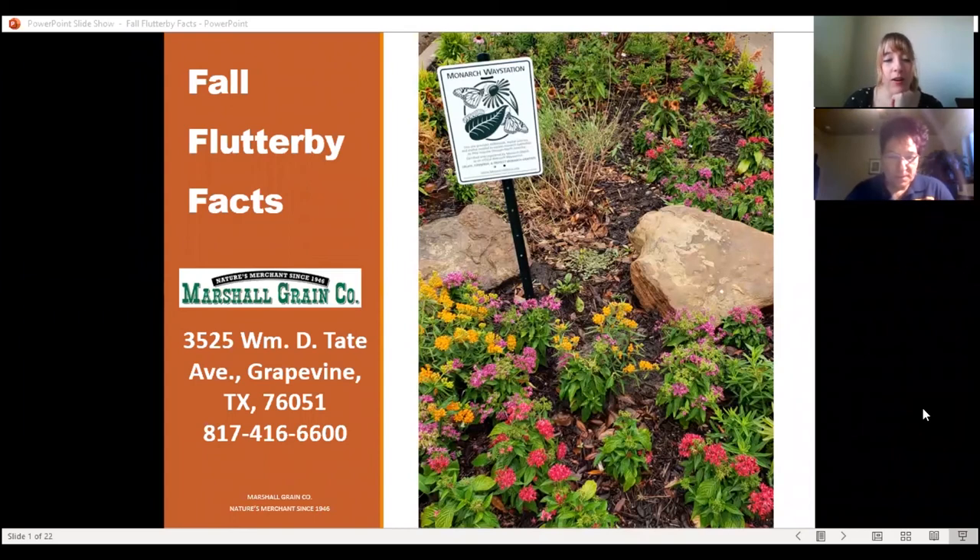Thank you to everyone for joining us tonight for our butterfly gardening class. We're doing our Think Green Be Green environmental classes, and they're up and running again, all here on Zoom virtually. Thank you for adapting with us. Hopefully one day we'll be in person again. Make sure you check the City of Irving Think Green Be Green page and your city spectrum for all our upcoming classes and events.